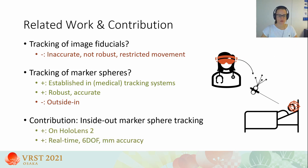This leads me to our contribution. We developed an AR system for inside-out marker sphere tracking which does not rely on any external infrastructure at all. Instead, we use only the on-board sensors of a state-of-the-art HMD, the HoloLens 2. We show that our system is capable of real-time performance, unrestricted 6 degrees of freedom tracking, and millimeter accuracy.